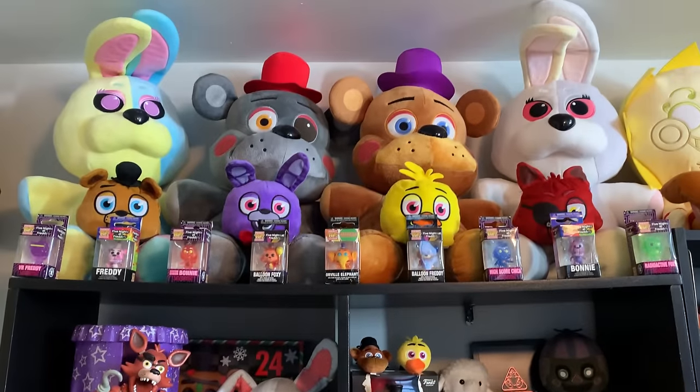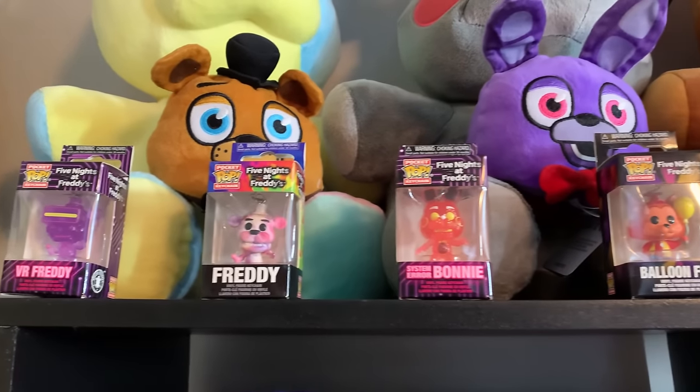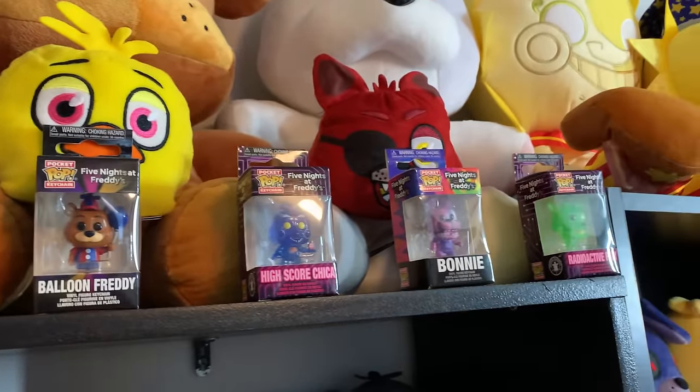Lastly for this shelf, some more Jumbo plushies up top — Vanny, Rockstar Freddy, Lefty, Spring Colorway Vanny. Some Pocket Pops of FNAF AR, Tie Dye, Balloon Circus, as well as Orville. And also the reversible head plushies of Freddy, Bonnie, Chica, and Foxy.